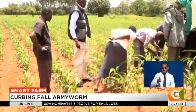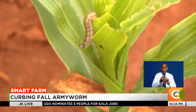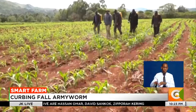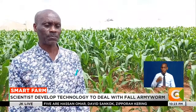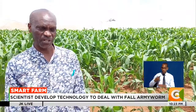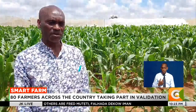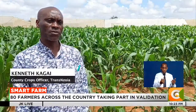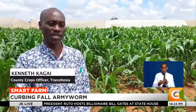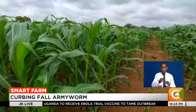The fall army worm pest was first detected in Kenya in 2016 and quickly spread to various parts of the country. Farmers suffered losses as the pest invaded their farms, leaving destruction in its wake. Annually, we experience losses of up to 10 percent. With these new technologies on integrated pest management, the different tactics will reduce the amount of crop we lose annually and also reduce the amount of pesticides we normally use.